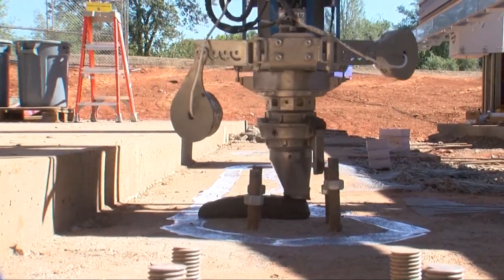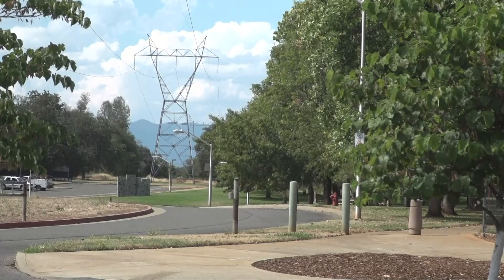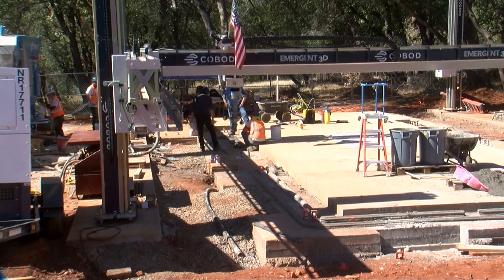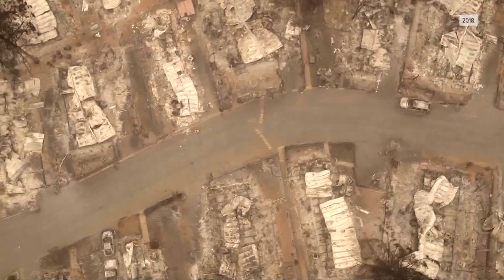Emergent 3D is printing its first-ever home here in Redding's Enterprise Park, where the park host will live. Later this fall, Emergent 3D plans on printing homes in Paradise, which is still rebuilding after the 2018 Campfire.